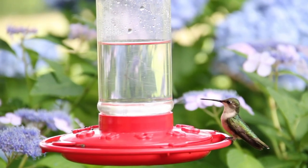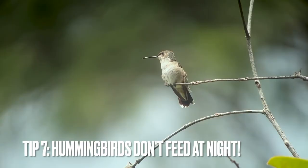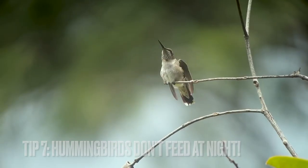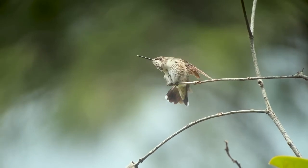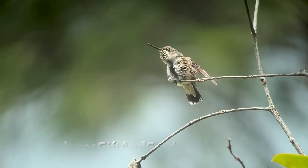Finally, tip seven is that hummingbirds do not feed at night. It is almost impossible to see a hummingbird at dusk or later. They feed in the mornings and afternoons, so if you're trying to birdwatch, time your schedule accordingly.